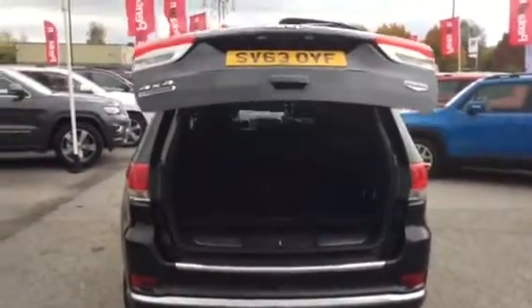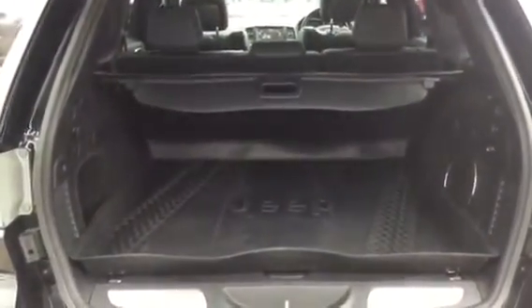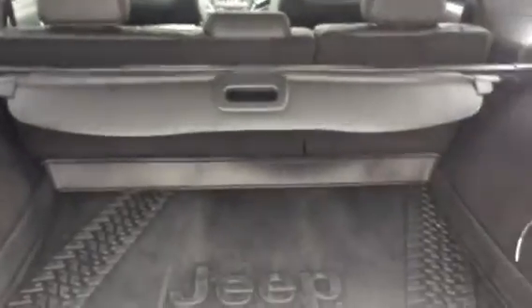You can release the tailgate by pressing the remote control. And that's the boot — as you can see it's massive. It's got a boot liner in it so it's been looked after. You've got a parcel shelf and 60-40 split rear seats as well. So if you need more room you can fold the seats down independently or altogether.